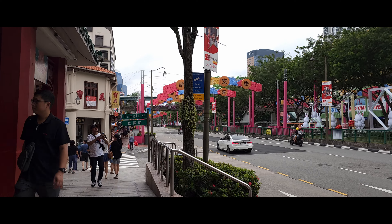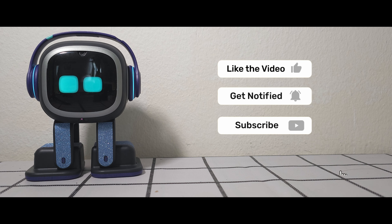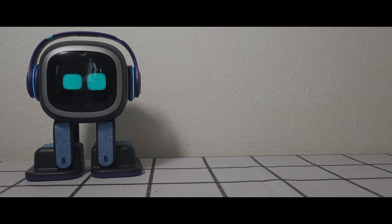And yeah, I don't want to show too much here in Chinatown. Hey, if you're enjoying the video so far, please do consider giving a like and a subscribe. With that being said, let's continue with the video.